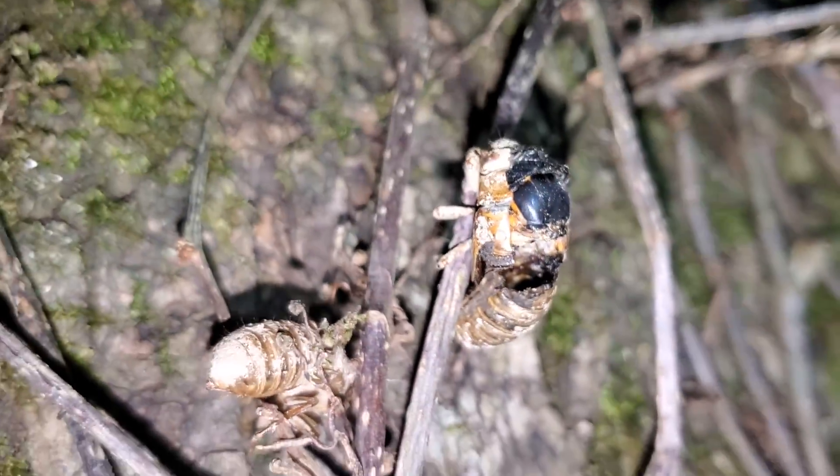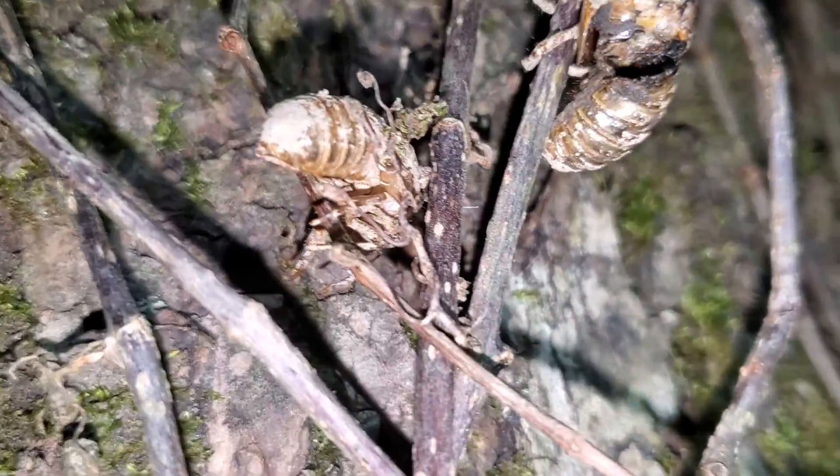Look at that one — I think the ants got him. I'm sure I've stepped on a couple; they're all over the ground too.